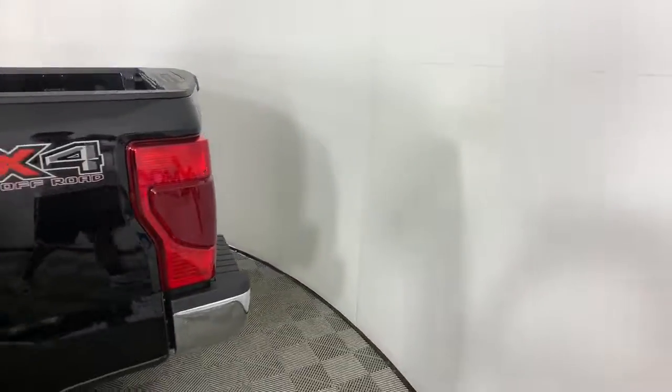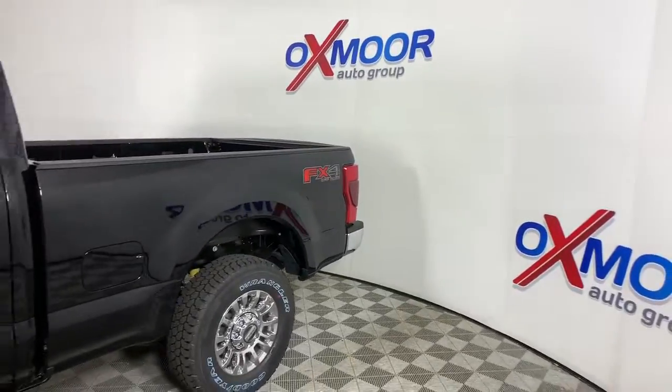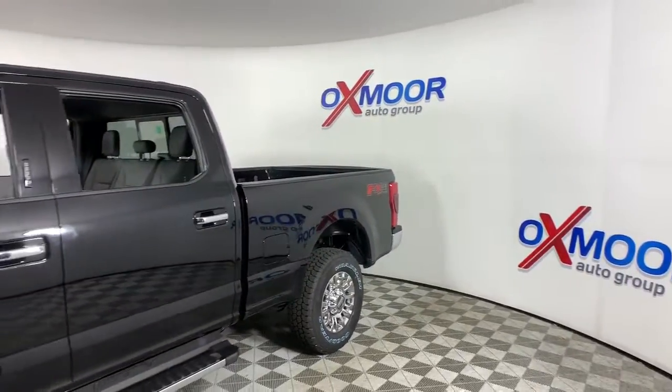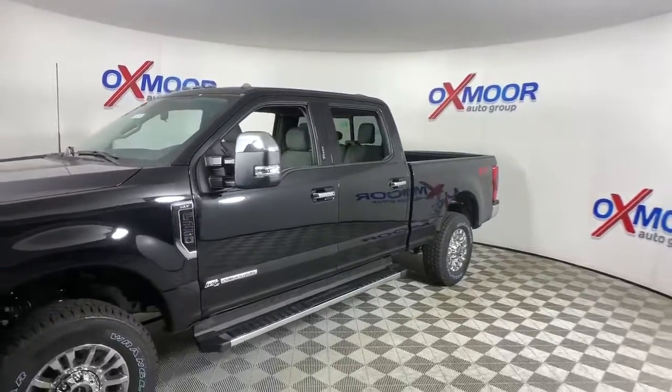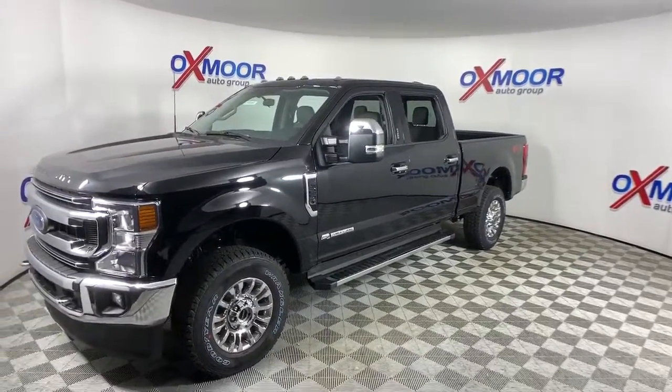Take a moment to check out the 2021 Ford F-250. This vehicle delivers the best of sporty styling and modern efficiency. Confidence comes standard thanks to driver-focused design, state-of-the-art safety features, and a premium feel.